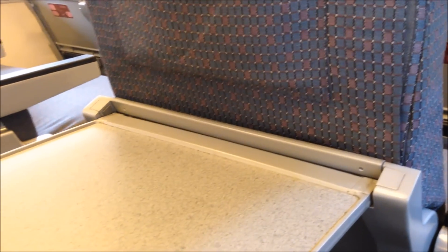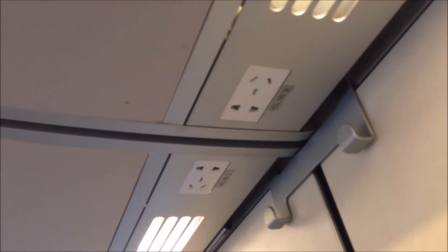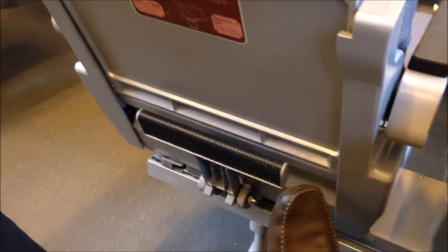They're bigger, they're sturdier, they pull out like that. You've got power outlets next to every section so you can power up your gear. And you've got things like a foot rest.